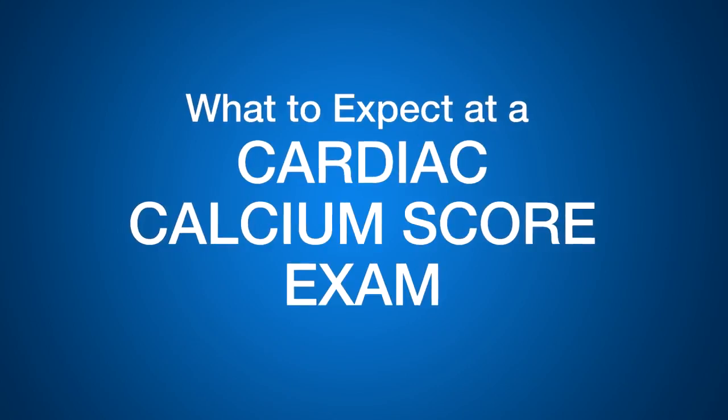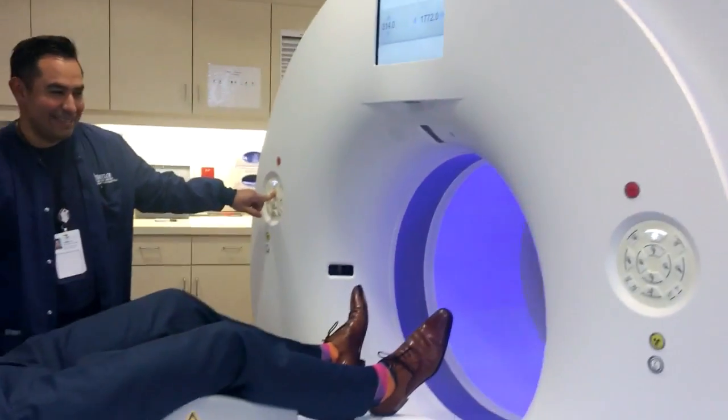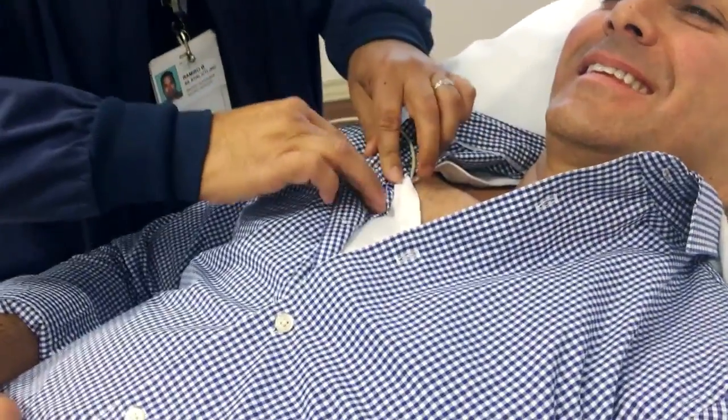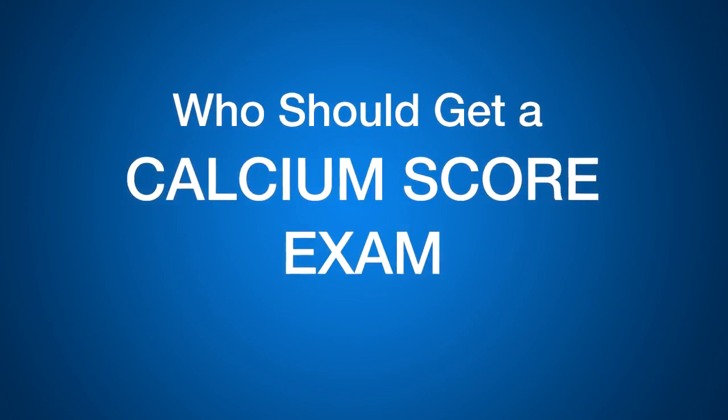A calcium score is a CT scan of the heart where no contrast is used, and it looks for hardening of the arteries. This has been known about for many decades, but CT scans are very sensitive at picking up very small amounts of calcium in the heart arteries. It's a good piece of additional information.